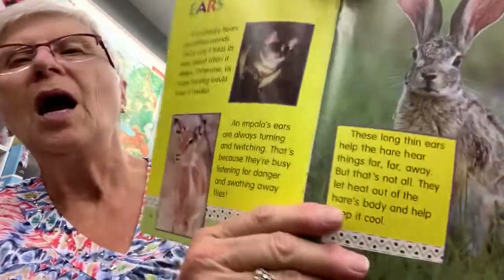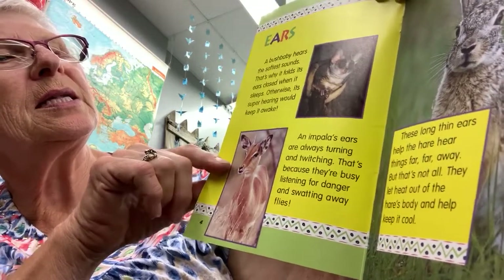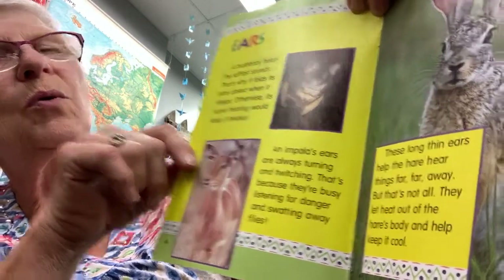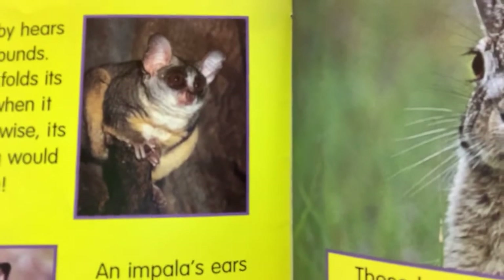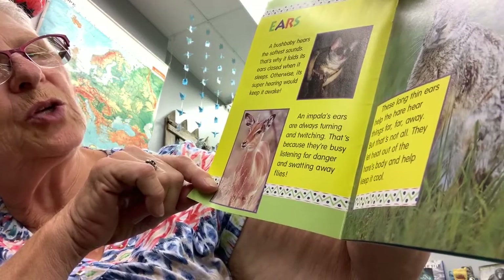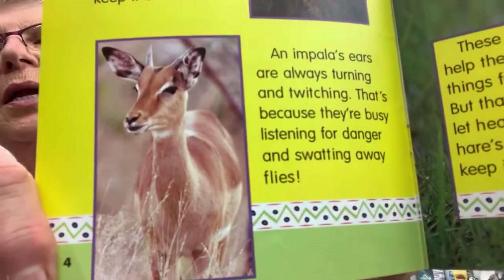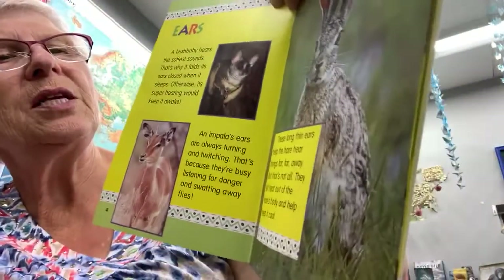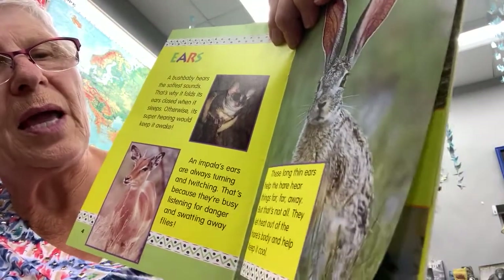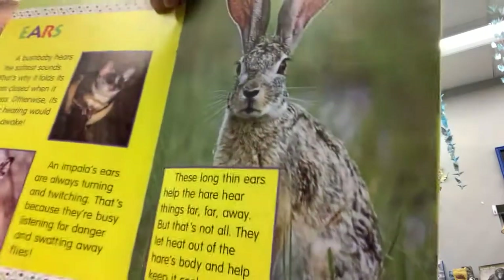A bush baby hears the softest sounds. That's why it folds its ears closed when it sleeps — otherwise its super hearing would keep it awake. An impala's ears are always turning and twitching because they're busy listening for danger and swatting away flies. These long thin ears help the hare hear things far, far away, and they also let heat out of the hare's body to help keep it cool.